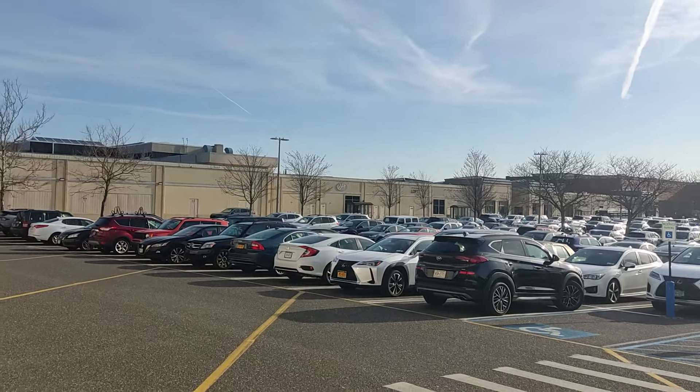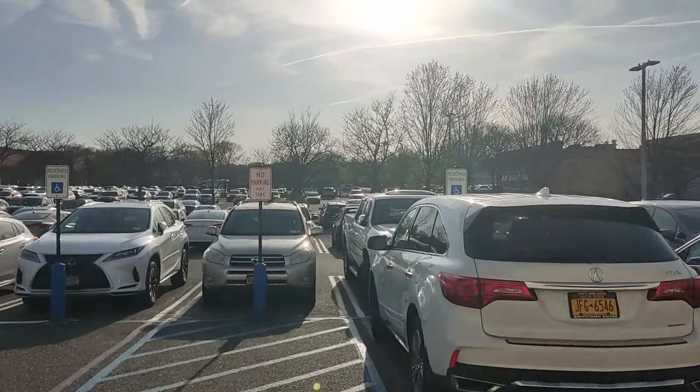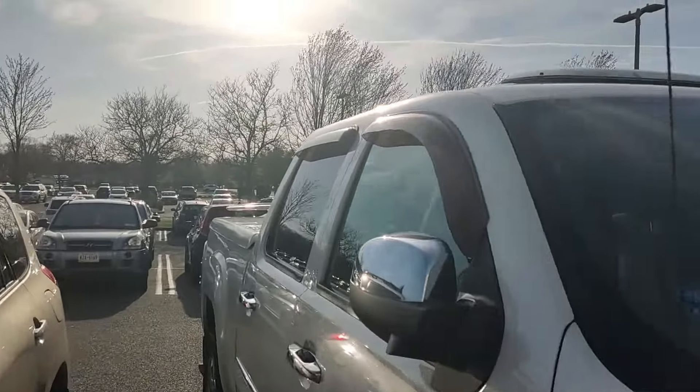But suburban malls weren't meant to be this way. The original designer of suburban malls had way more ambitious plans for how it would be like. So, how were suburban malls invented? How did they become the way they are today? And what can we do to make them better? Let's find out in this video.